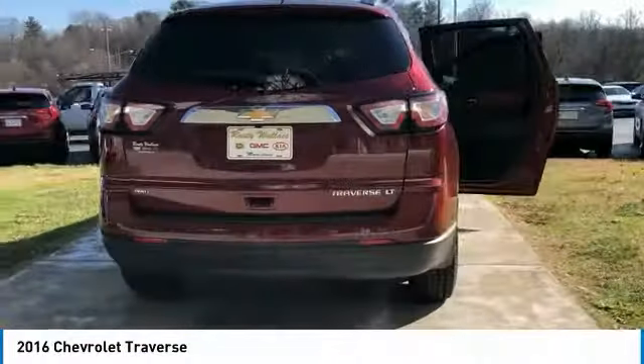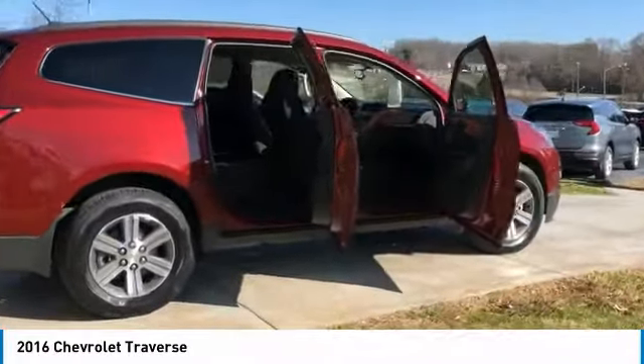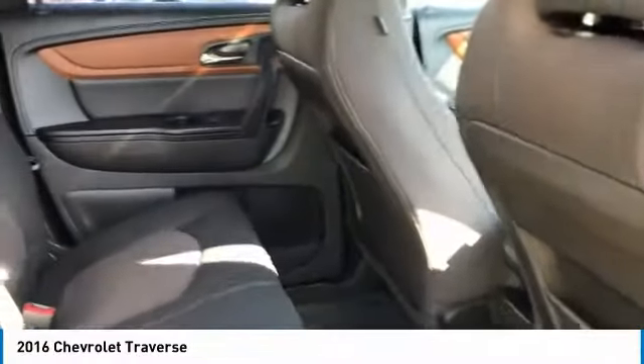Here are some of this vehicle's great options: all wheel drive, aluminum wheels, heated side mirrors, traction control, daytime running lights, remote keyless entry, fog lights, headlights auto off, mirror memory, and cruise control.